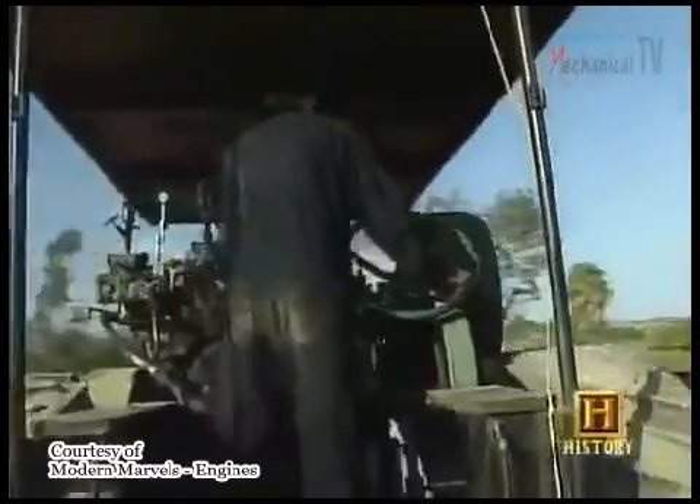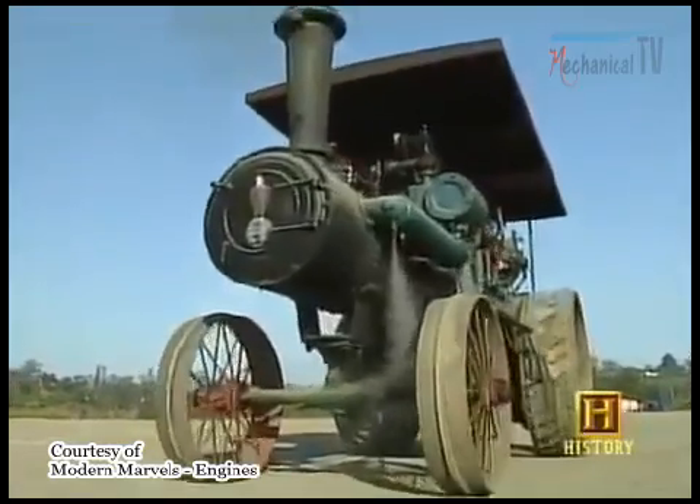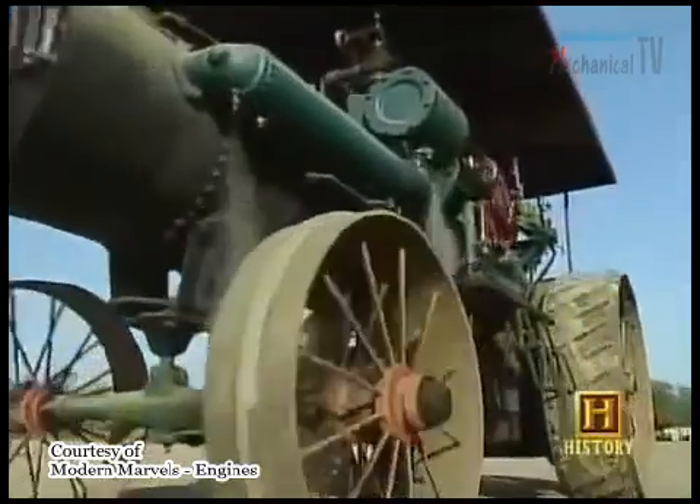Huge steam tractors began to transform agriculture in the late 1800s. That was an era when terms like behemoth, leviathan — some of those terms were very commonly used. Some of these engines weighed up to 10, 20 tons. Huge.